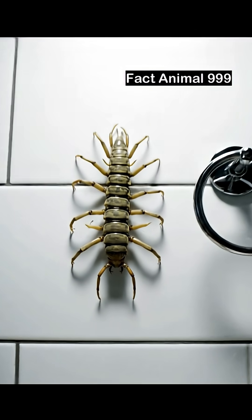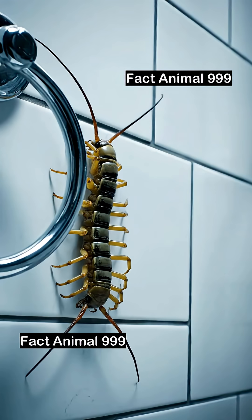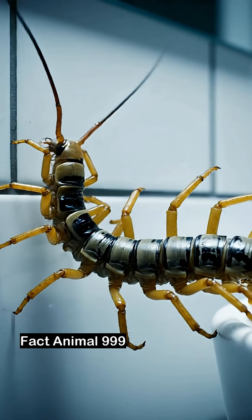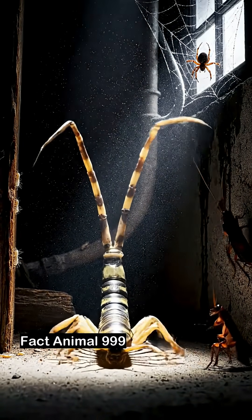It's the creature that makes your skin crawl — the house centipede! With up to 15 legs and lightning-fast reflexes, it can sprint across your wall before you even blink. Those long legs, they're not just for show. They help it run up to 16 inches per second, faster than most insects on Earth.